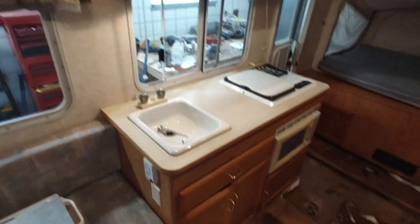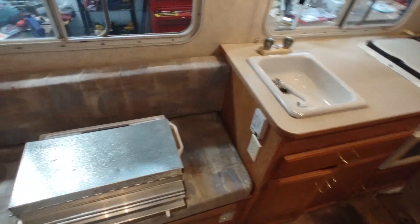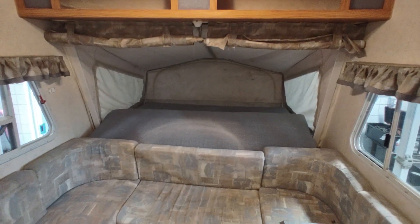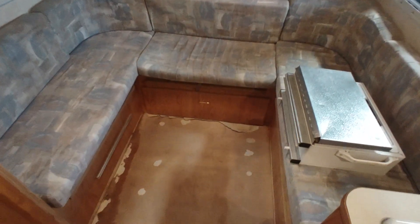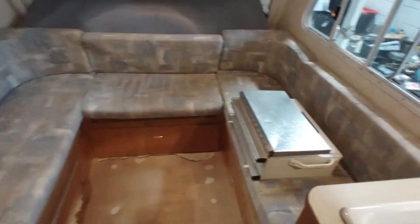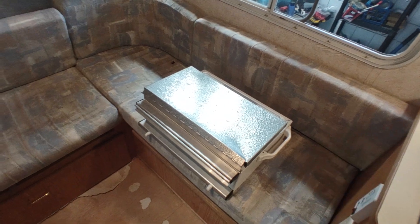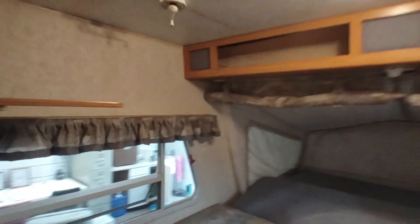Really nice cabinets — nice and solid. The rest of the floor is very solid. I do have a new kitchen faucet on order as well. The hybrid pop-out area gives you a lot of sleeping space. There should be a table here but it's missing. This is an outdoor stove — it goes on a track on the outside of the camper and gives you a little outdoor kitchen. All the walls are very nice.